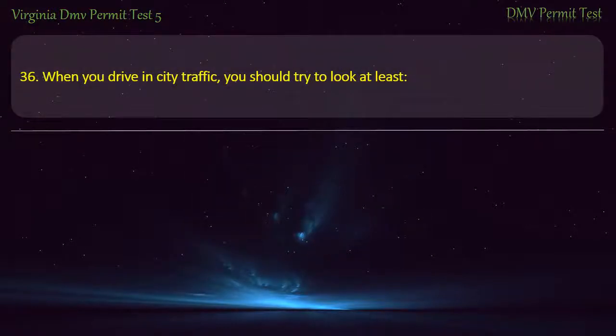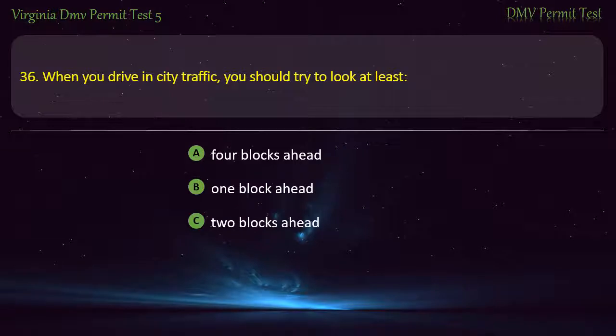Question 36: When you drive in city traffic, you should try to look at least — four blocks ahead, one block ahead, two blocks ahead, or three blocks ahead. Answer: One block ahead.